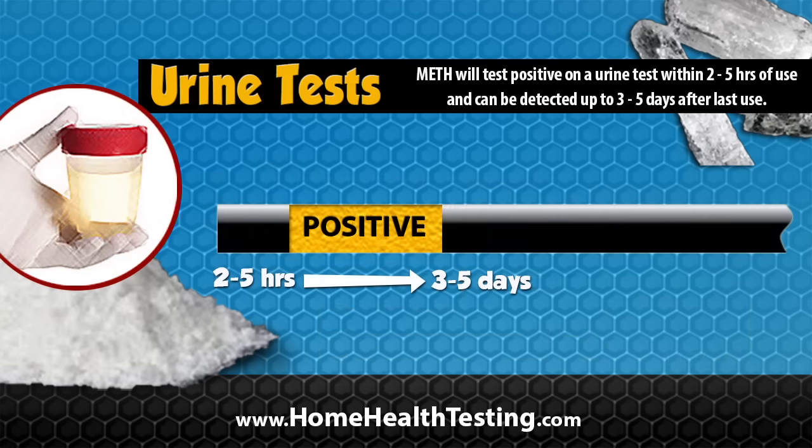The most common test is a urine drug test, and meth will show up on a urine drug screen within two to five hours of use. Meth can remain detectable in urine for about three to five days.